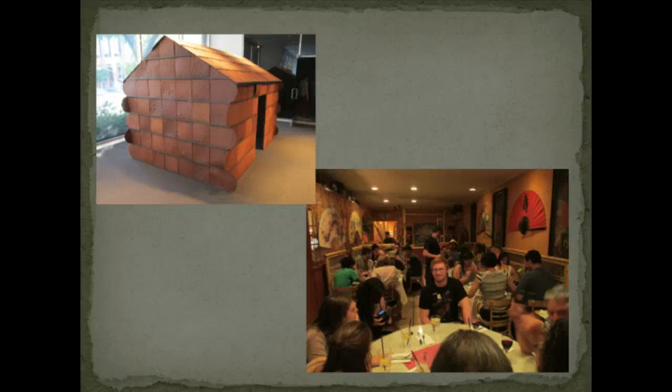That happened as we went to the Hammer Museum, which I don't have a lot of great photographs from, but in the upper left you can see a gingerbread house made out of real gingerbread, and in the lower right you can see that conversation going on afterward. I don't think you've been out dining until you've tried to get 25 students and 3 professors into the back room of a restaurant on Venice Beach — it was really quite a lot of fun.